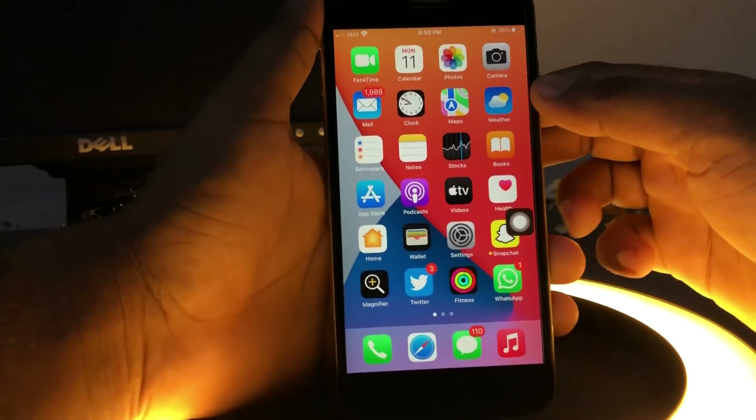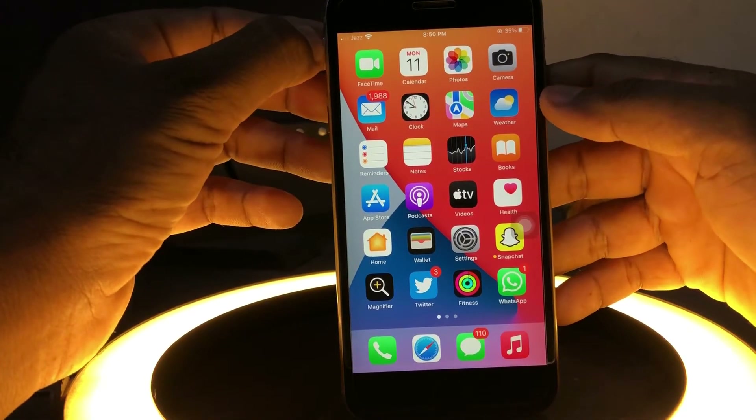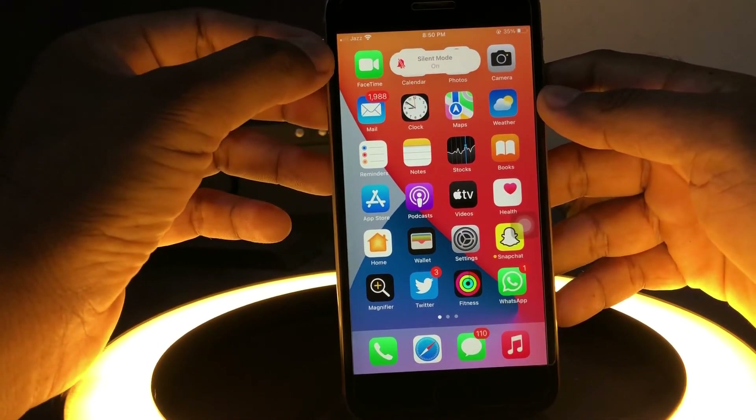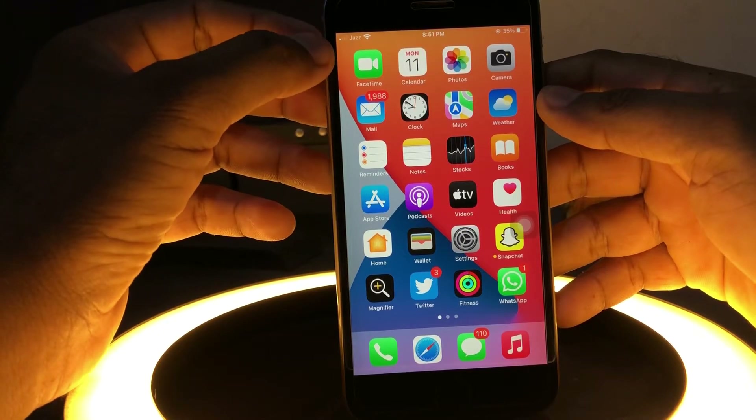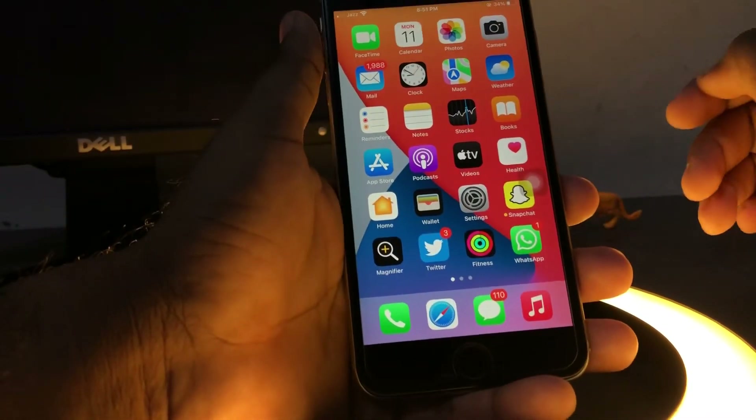The next solution: check that your iPhone's silent mode is turned off. If it's turned on, just turn it off and that will easily fix the issue. If that method is also not working, move to the next one.